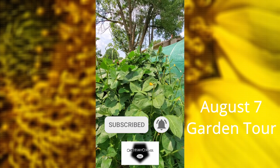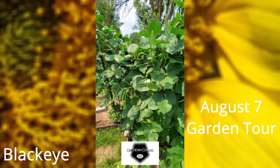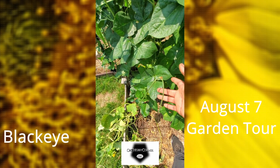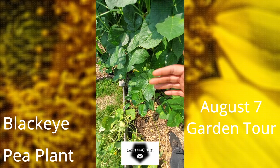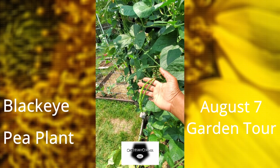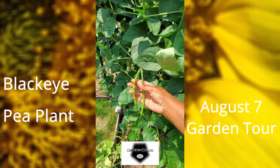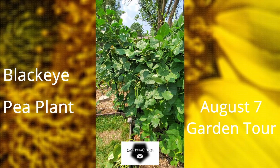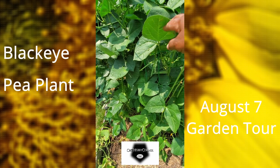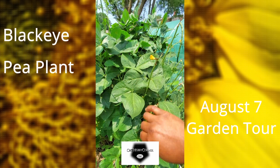These black-eyed peas are really doing well. I saw a video about them saying how a lot of these come from over in Africa because they can stand a lot of heat. You can grow them in either regular soil or sand — I have them in just standard soil — and as you can see they just keep growing and you can keep picking them.